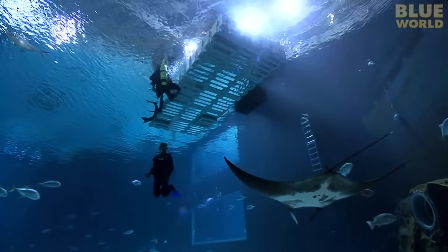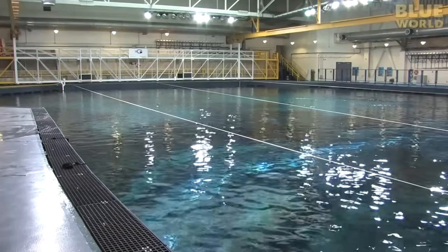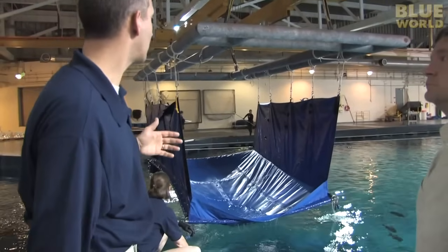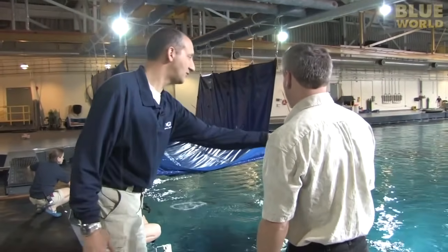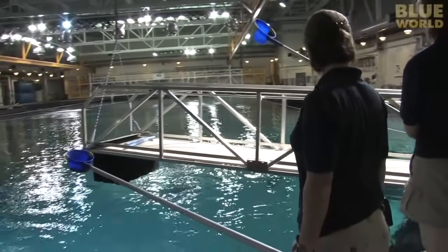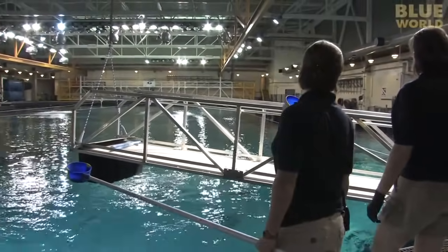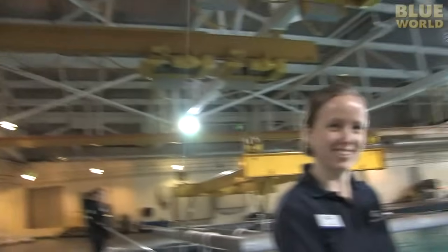To learn how they feed the mantas, I make my way to the top of the Ocean Voyager exhibit, a nearly football field-sized fish tank. There I meet Chris Coco, the curator of zoological operations. He introduces me to biologists Christy Elo and Kelly Maples, the aquarists who are going to show me how to feed the mantas. These two are the biologists who work with the animals every day.